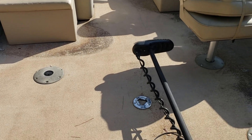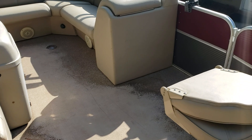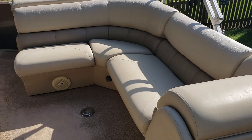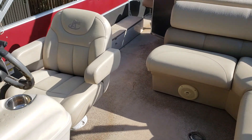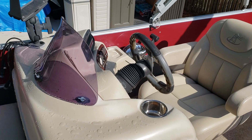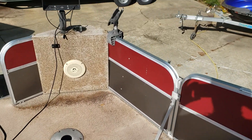You've got four seats and location for a table in the front. It's got the rod holders. Here's your seating area.